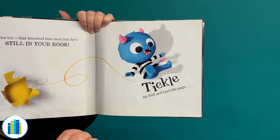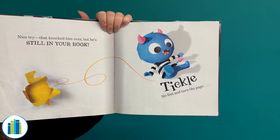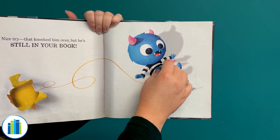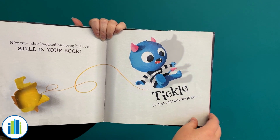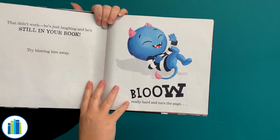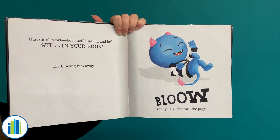Hmm, tickle his feet and turn the page. All right, you guys ready to help me tickle? Here we go! Tickle his feet really, really good! Okay, let's see if that got him out of our book. That didn't work! He's just laughing, and he's still in your book!